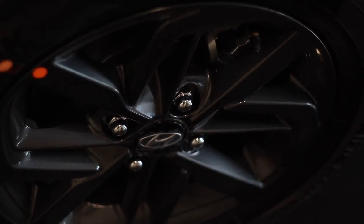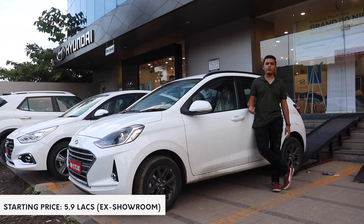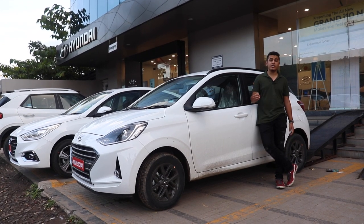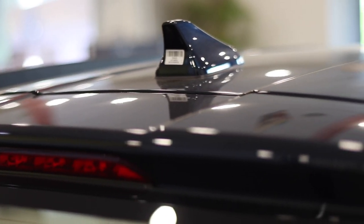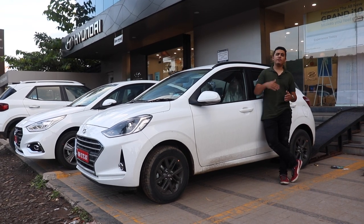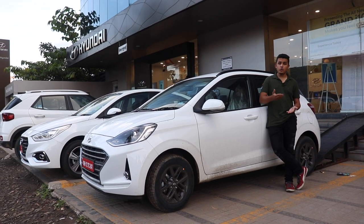The Neos is 15,000–20,000 rupees more expensive than the current generation Grand i10. For someone who drives the current generation Grand i10, I am thoroughly blown away by the experience of driving the Neos — I guess I should have waited a bit longer. The Neos doesn't feel like it has been derived from the current generation Grand i10; it feels a lot like a mixture of Xcent and Elantra, which is a good thing. You really feel like you are buying something premium.